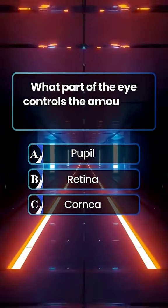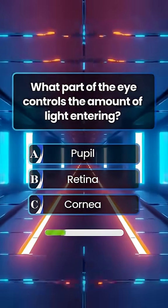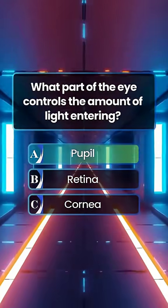What part of the eye controls the amount of light entering? Answer A. Pupil.